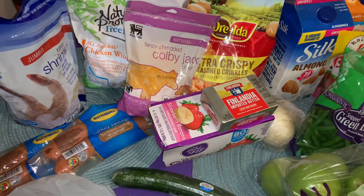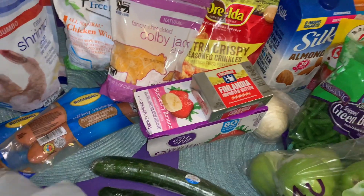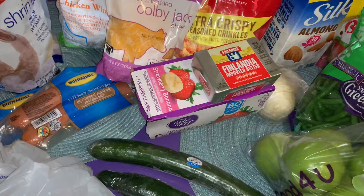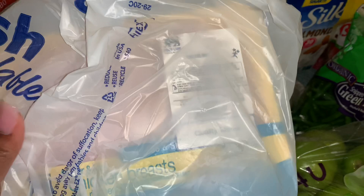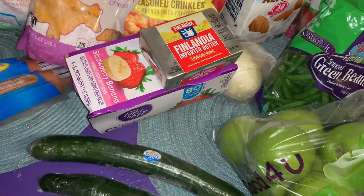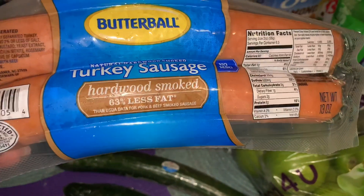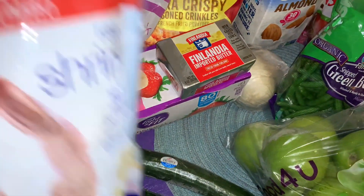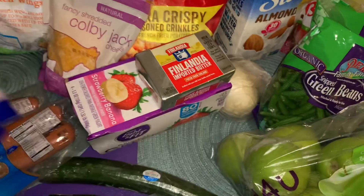Here's my grocery haul for the week, also from Food Line. First thing I got was a small pack of chicken breast — I kept it in the bag because chicken packaging can get wet with juices. I also have two packages of Butterball turkey sausage, hardwood smoked, 63% less fat. I grabbed a package of jumbo raw shrimp for the week — 16 ounces.